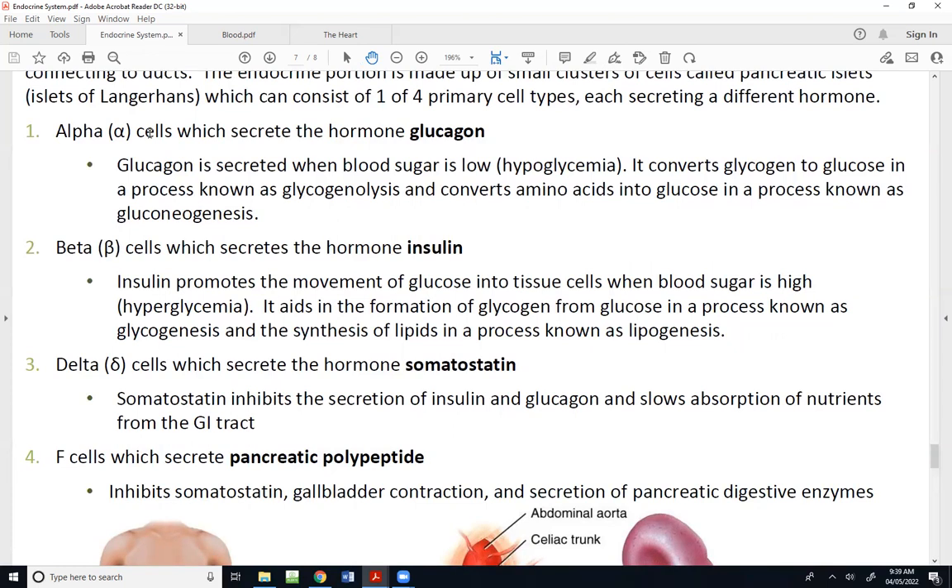How does glucagon elevate blood sugar? It converts glycogen — the stored form of glucose — breaking it down to glucose in a process called glycogenolysis. We can also convert amino acids into glucose in a process called gluconeogenesis. For physiology students, we'll get into those processes in much more depth.